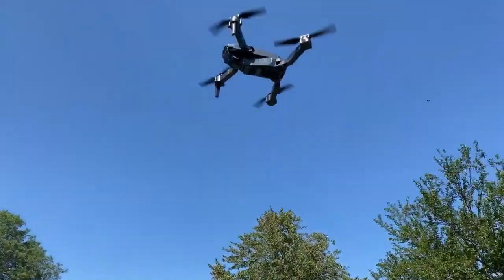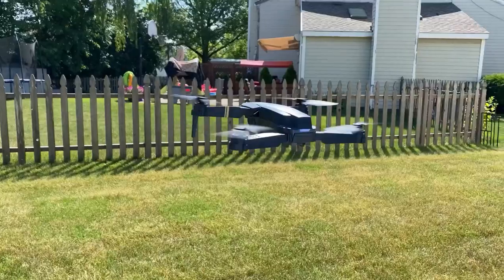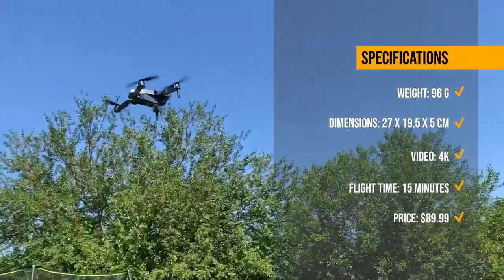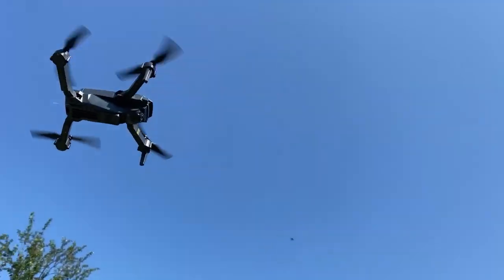However, some users have reported issues with the app, the camera quality, and the customer service. The drone is currently priced at $89.99 on Amazon, and it is a good choice for beginners and hobbyists who want a high-quality drone at an affordable price.